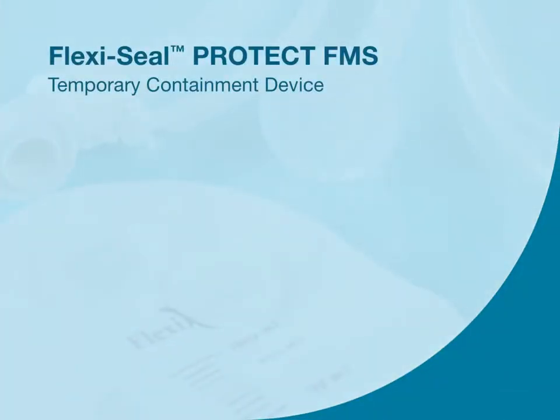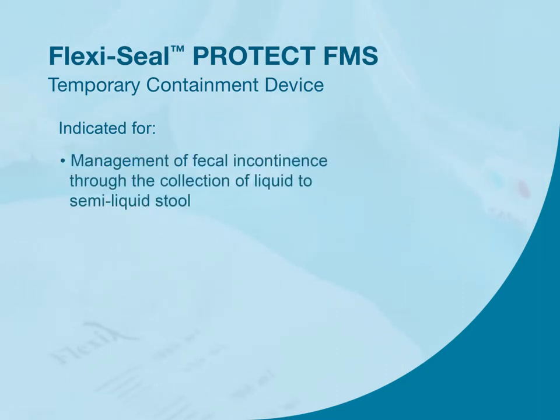Let's review some key product information for FlexiSeal Protect. Here we'll review the indications, contraindications, warnings, and precautions from the instructions for use. FlexiSeal FMS is a temporary containment device indicated for use to manage fecal incontinence through the collection of liquid to semi-liquid stool and to provide access to administer medications.